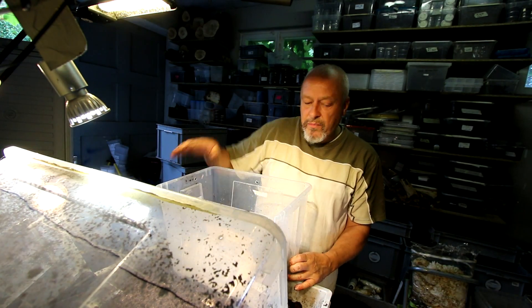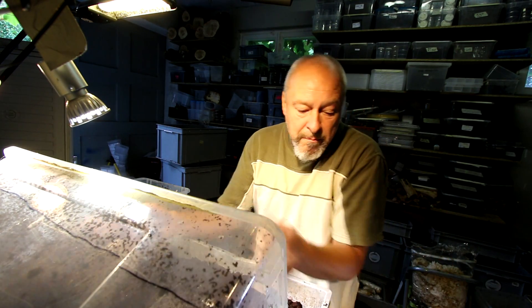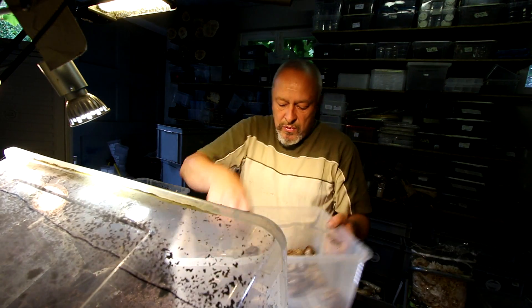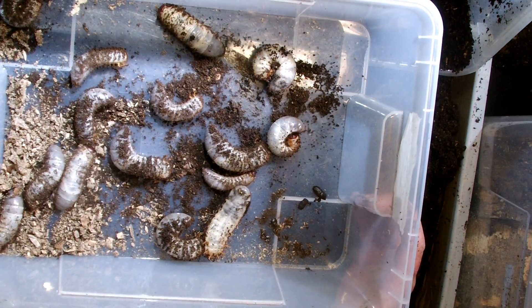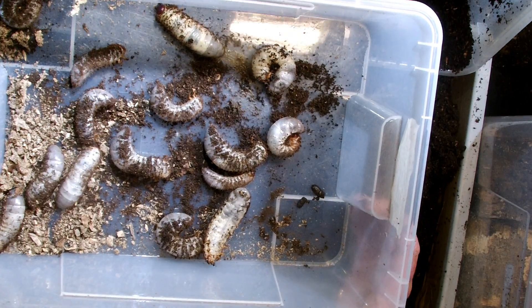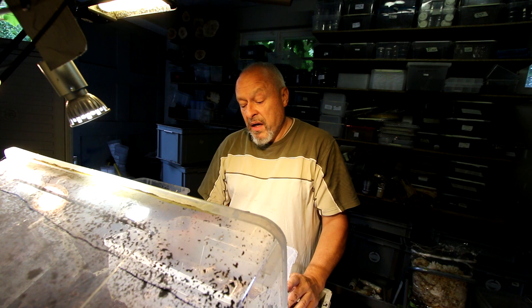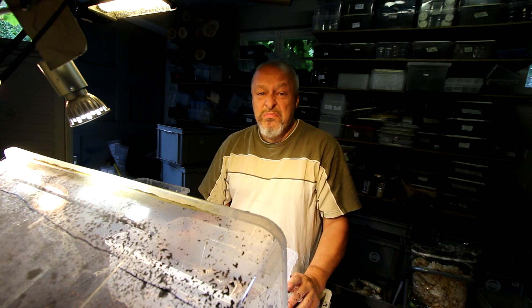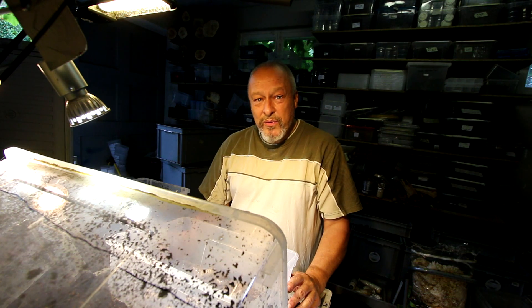Look how many nice and beautiful larvae of Xylotrupes Gideon we have here — that's a joy to see. I hope we can see some adults in about half a year. So stay tuned and see you then.